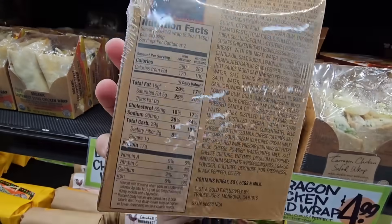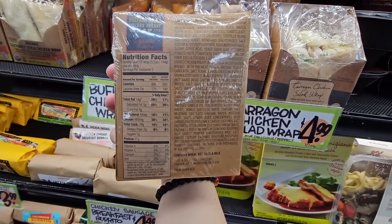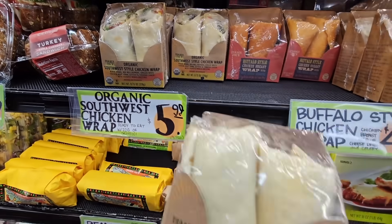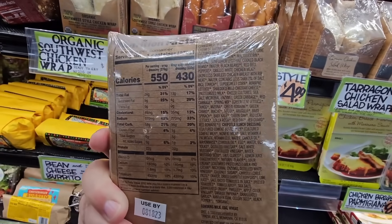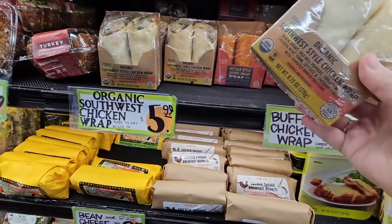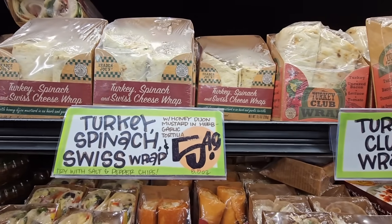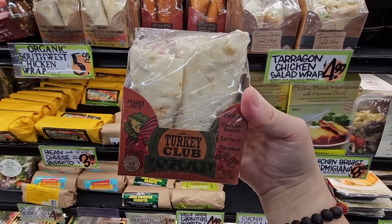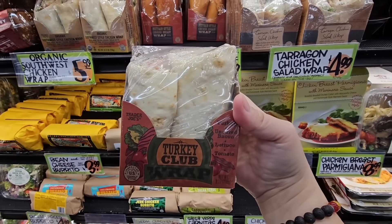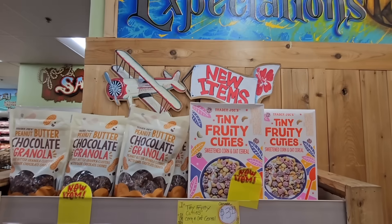Buffalo chicken is one of my favorites — I love that spiciness with it, especially with the ranch dressing. Here's a Southwest chicken wrap — oh, that one sounds good too, $5.99. We've seen $4.99 and $5.49 as well. But I think I'm just going to grab the turkey club — I'm going to try this one. And then we also have a tuna salad wrap for $4.99.